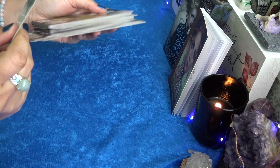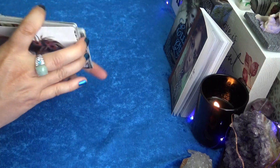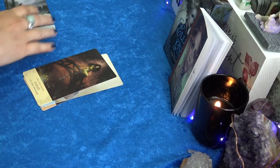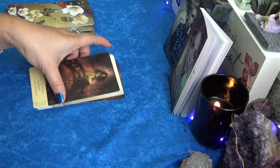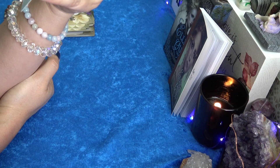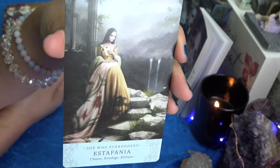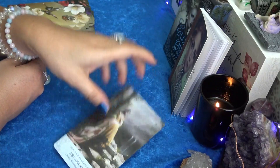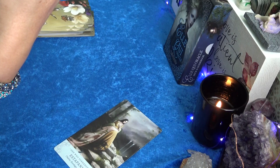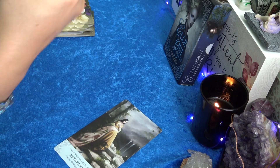A card flipped over while shuffling — Yelena, Wisdom, Clarity, Resolution. Let's pick a card. This card: Estephania — Chains, Bondage, Release, She Who Surrenders. Let's look her up. Estephania, She Who Surrenders.